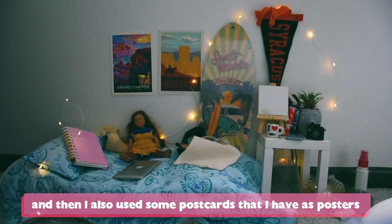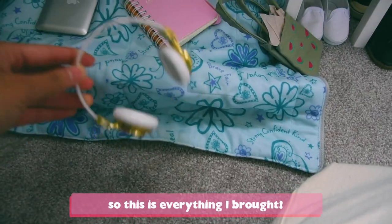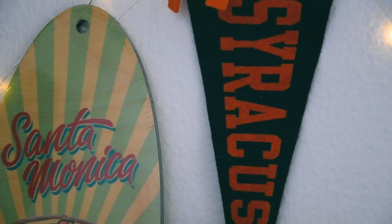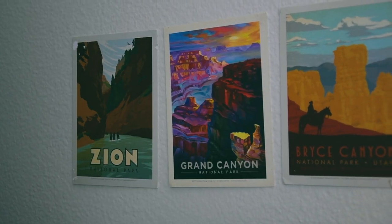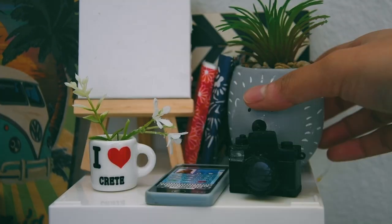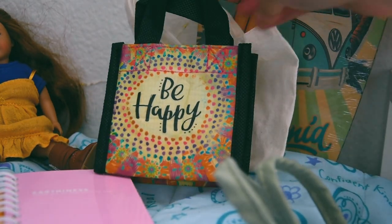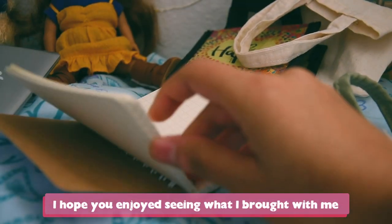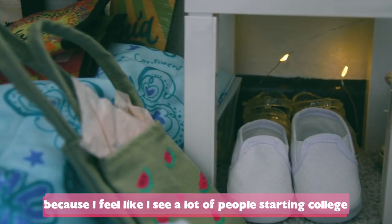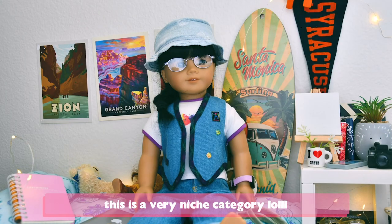I also used some postcards that I have as posters to decorate the wall and the background. I didn't want to bring too much, so this is everything I brought and set up. I hope you enjoyed seeing what I brought with me for my doll university. I feel like I see a lot of people starting college and that's very exciting, so I just thought I would show what I brought for a doll in college. This is a very niche category.